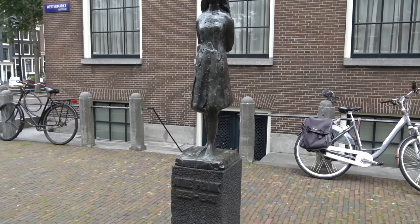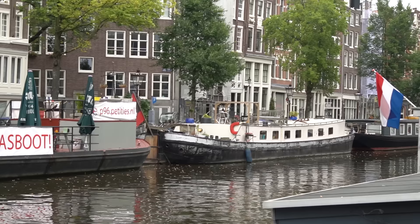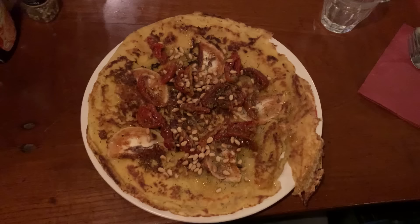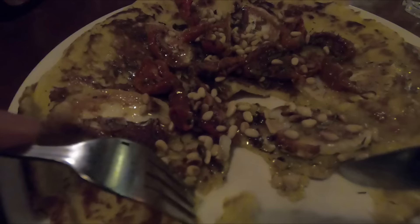After the museum visit, it was time for lunch. A true Dutch specialty is pancakes, and we're now at one of the best places to have them in Amsterdam — the Pancake Bakery. I got the French one: goat cheese, dried tomatoes, and pine nuts. It looks absolutely amazing — a flavor explosion!